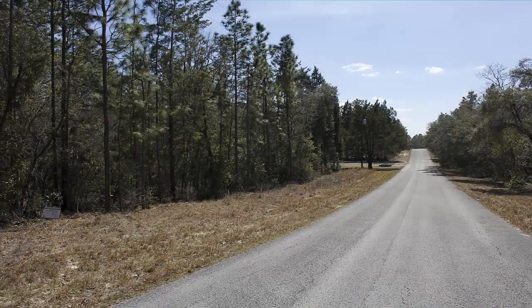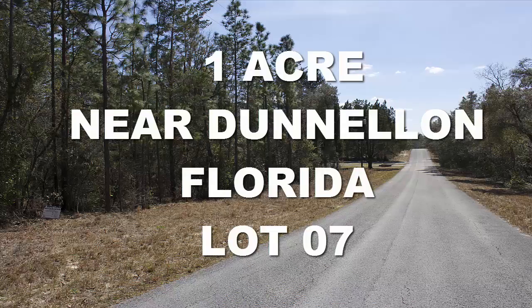Hi folks and welcome back to the Owner Terms Land Network. This is Jesse Ivey and we're back again talking about one of the parcels we currently have for sale on our websites. Today we're going to travel to the state of Florida and we're going to be looking at this one acre lot near Dunnellon, Florida.